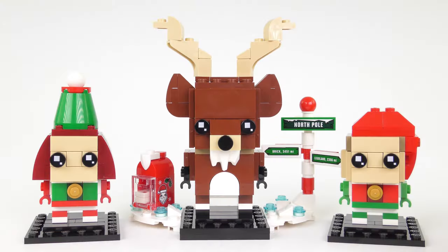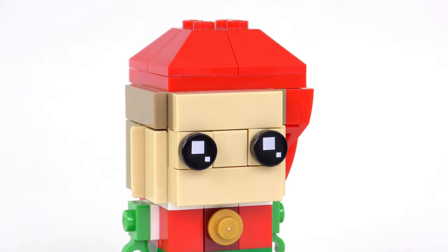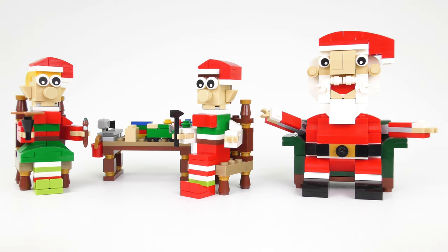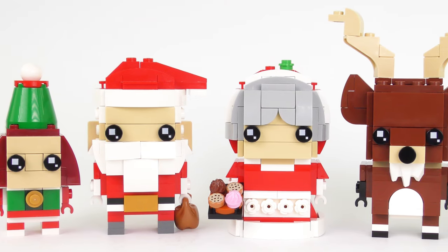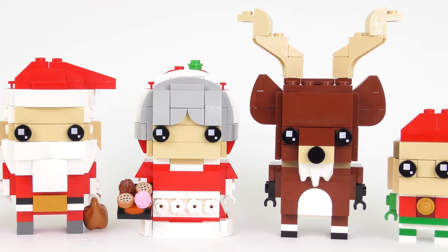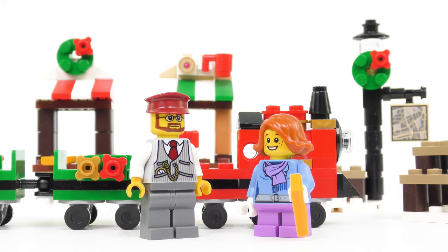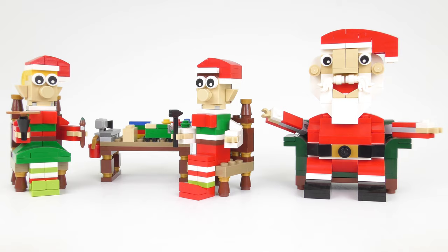So that was set number 40353, Reindeer, Elf, and Elfie from LEGO Brickheads. In Brickheads' chronology, Reindeer was number 85, Elf was 86, and Elfie was 87. All the other Christmas-themed sets were hopefully an enjoyable tangent. Reindeer, Elf and Elfie complete a fantastic collection of Christmas Brickheads and expand upon a Christmas tradition which I hope will continue for a long time. But I do miss those little winter village scenes complete with minifigures. I'm very curious to know whether you guys think that LEGO should carry on making Brickheads, or go back to the more traditional seasonal specials — please feel free to share your thoughts in the comment section below.